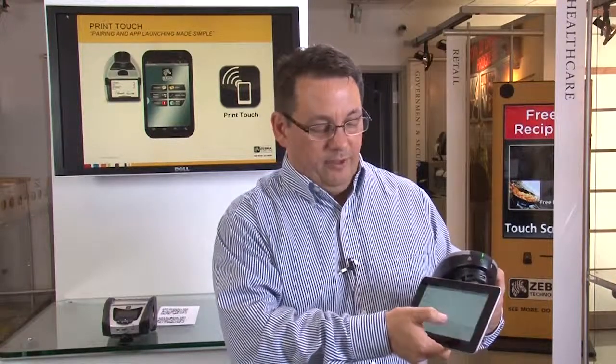From that point, it's very easy to go into the application, print an item inside the application directly out to the printer. This takes Bluetooth pairing, app launching, and interacting with our printers in a whole new direction.